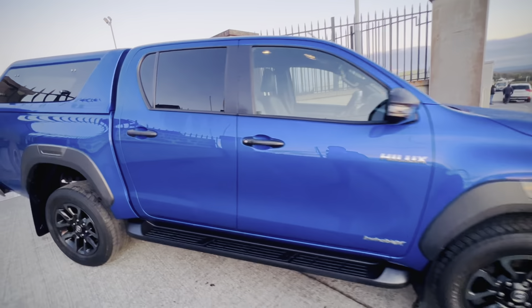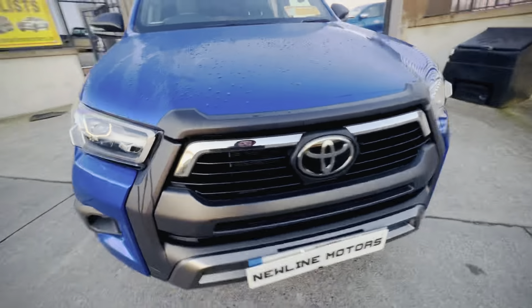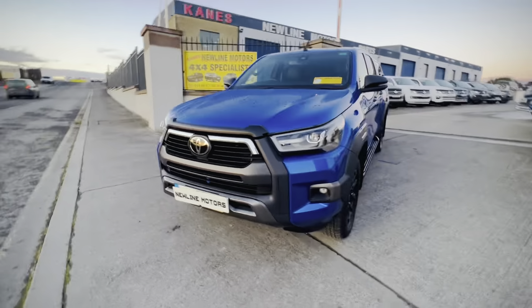There is only — wait for it — 28,000 miles on this. This truck is brand new, more or less. Whatever the reg plate says, it has no work done.